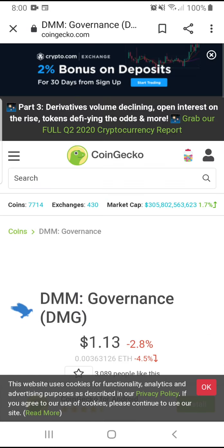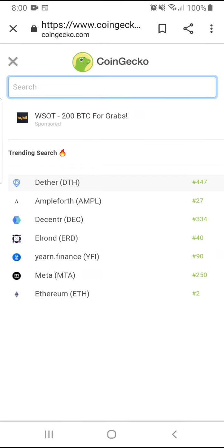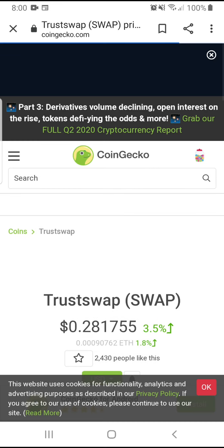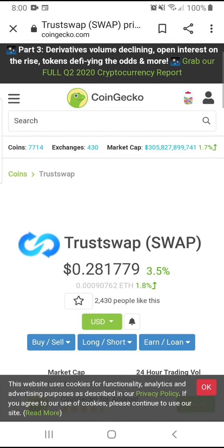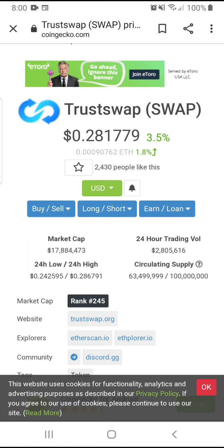DMG is going to go sky high. The other one I have is TrueSwap. TrueSwap is right now at 28 cents. I got on the train when it was around 6 cents — I didn't buy a lot, maybe like $2,000. I made about 3x, it went all the way to $6,000. I got lucky and sold around 20 cents, then it dipped to 14 cents and I bought again.